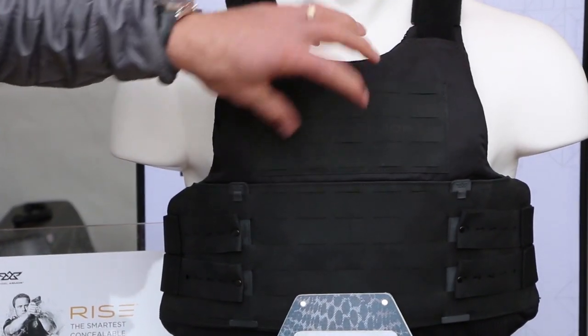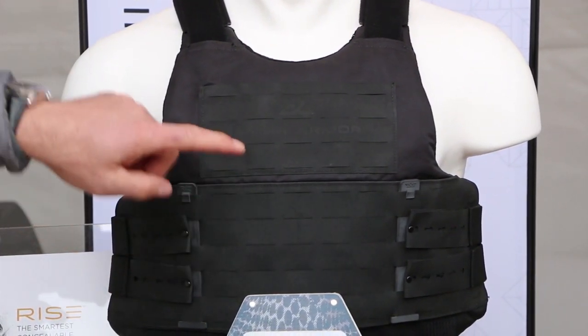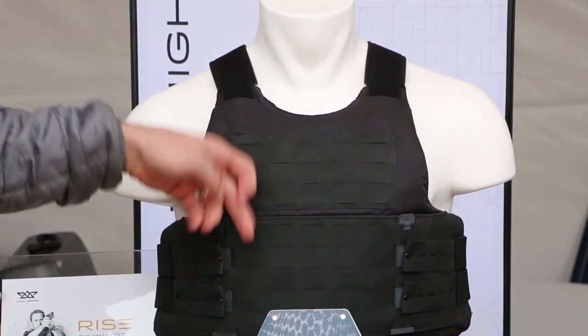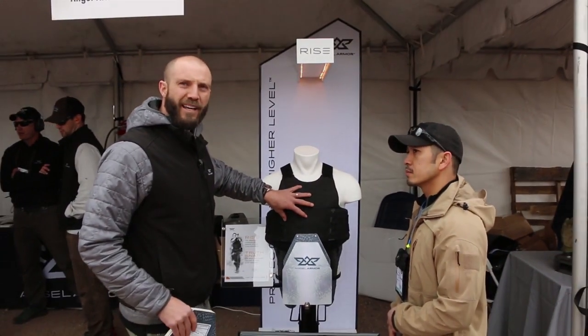And then versatility — you'll see here the PALS MOLLE compatible webbing for your quick clot, your tourniquet, your first aid, a backup firearm, a knife, whatever it is — all in a concealable package.